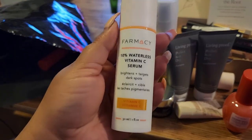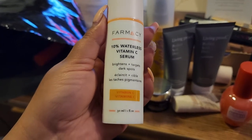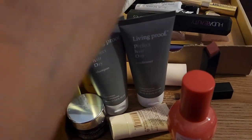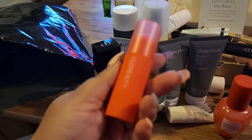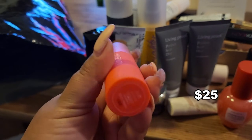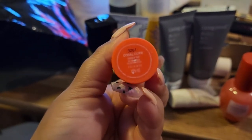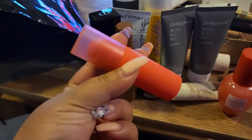I also got the Inky List Mandelic Acid Treatment. Another product is the Farmacy 10% Waterless Vitamin C Serum that brightens and targets dark spots — Farmacy is a brand I received something from almost every month. I'm also very excited about this Huda Beauty eyeshadow palette in Coral Cutie — I tried it in the store and I really like the colors and how beautifully it blends.